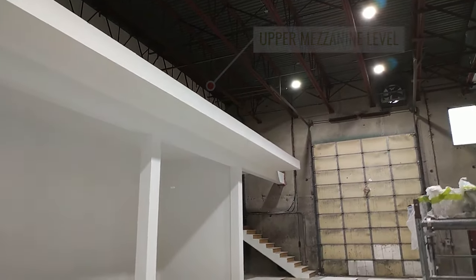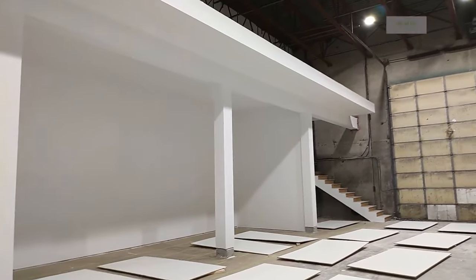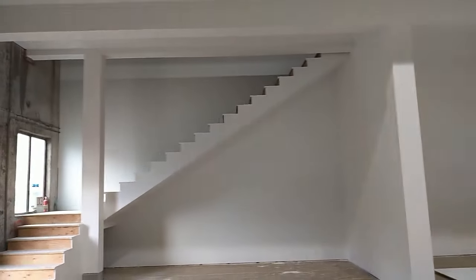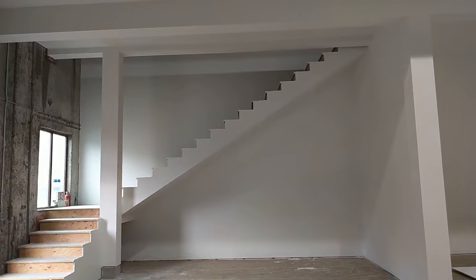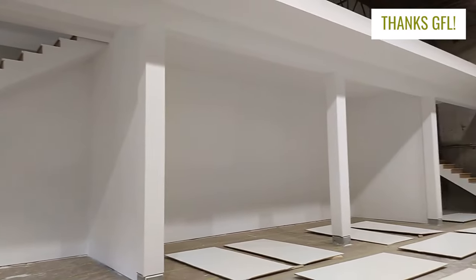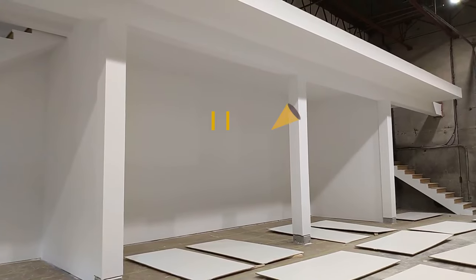Great job by the RDC crew to create this super clean looking expansion of service space. Thanks very much to GFL and the team for a great project here. It actually came in a little bit under budget, which is always exciting.